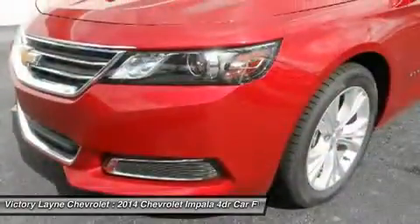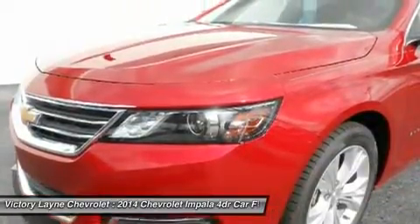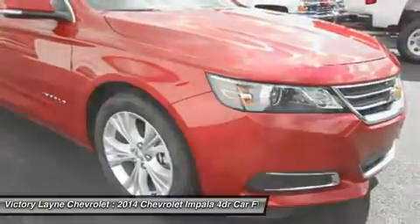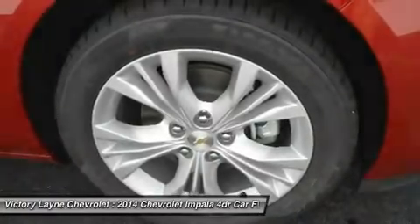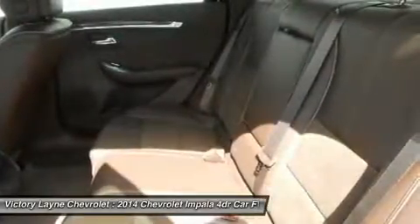0-to-60 mph in just 6.8 seconds. Direct injection injects fuel closer to the combustion chamber for an efficient, powerful burn. The available engine's refined power and finely tuned precision contribute to the confident and strong ride Impala is known for, while preserving impressive efficiency such as an EPA-estimated 29 mpg highway.